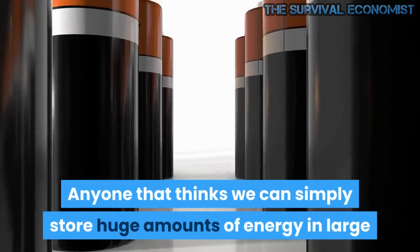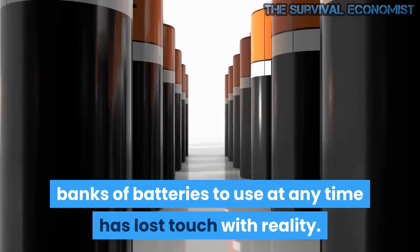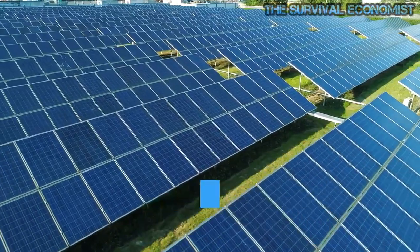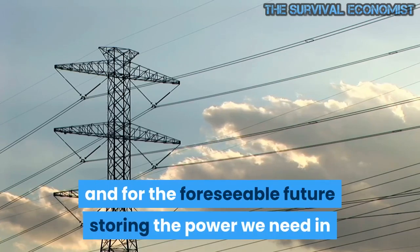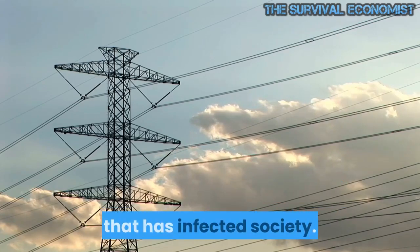Anyone that thinks we can simply store huge amounts of energy in large banks of batteries to use at any time has lost touch with reality. The brave new world of energy storage may not prove to be all it is cracked up to be. At this point, and for the foreseeable future, storing the power we need in batteries is just another part of the green delusion that has infected society.